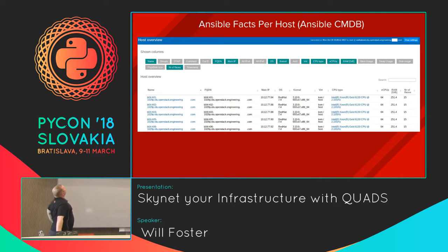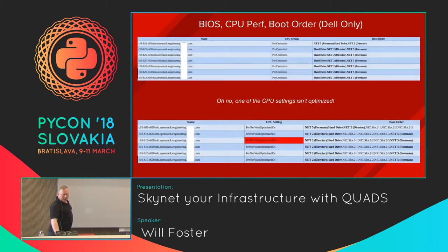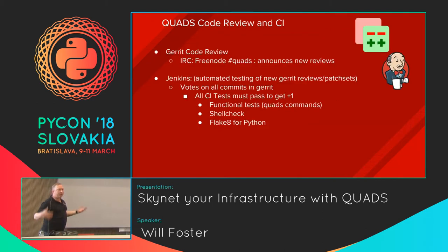We mentioned Ansible CMDB — this is just an example of some of the info it pulls: interfaces, memory use, number of interfaces, CPU, all that stuff. We also have something custom we put in there: for Dell hardware specifically, this scrapes the out-of-band interfaces and tells you — using racadm — what the power optimization settings are and whether they're set to what you want them to be. So we can see if something is not power optimized, which is important for our performance scale workloads.